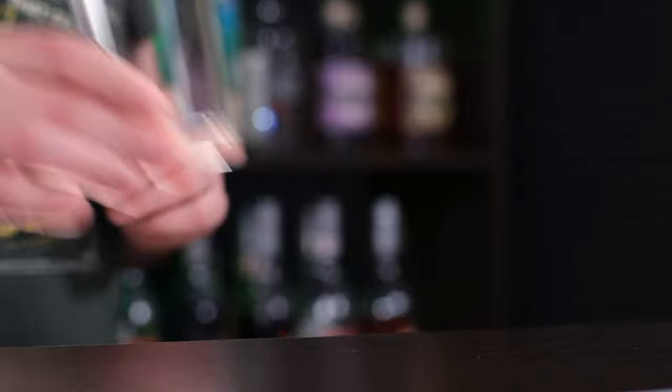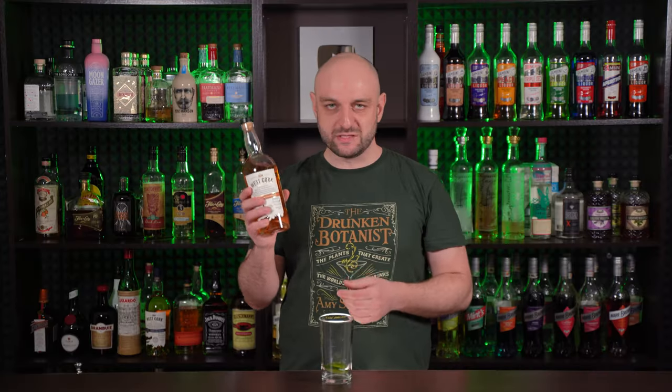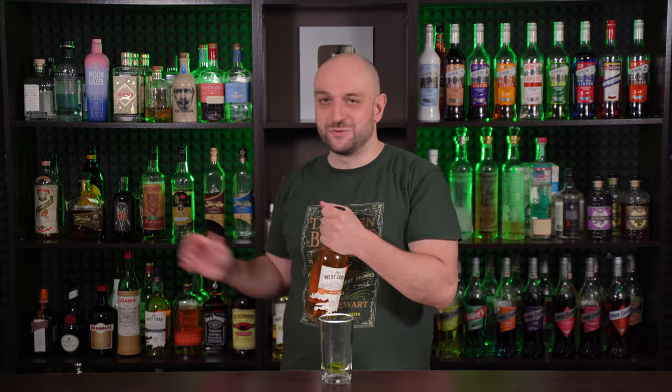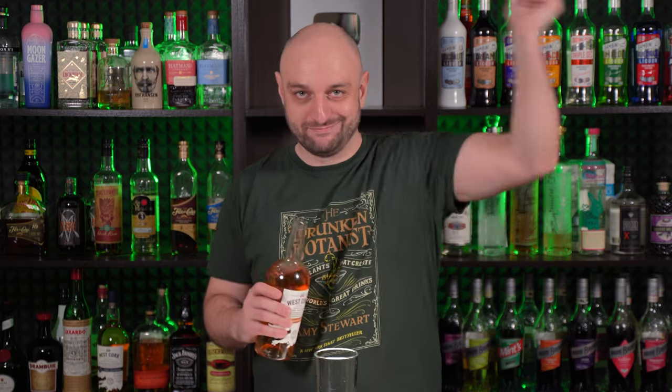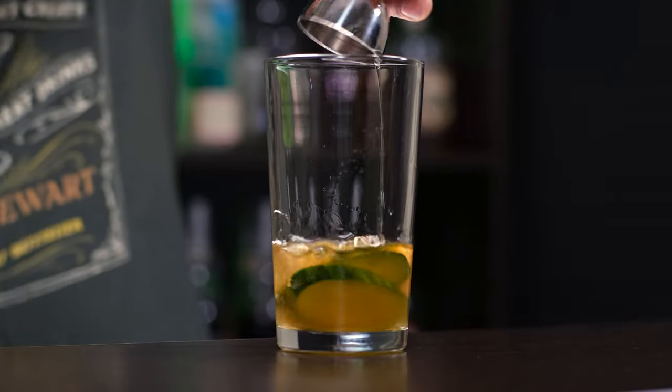The cocktail is shaken. To the shaker we're gonna add about two slices of cucumber. Then Irish whiskey — in my case Irish whiskey finished in a rum cask. I have different kinds of Irish whiskeys finished in sherry cask, bourbon cask, calvados cask. Two ounces, 60 ml. Then we're gonna need Saint-Germain or other elderflower liqueur — half an ounce, 15 ml.